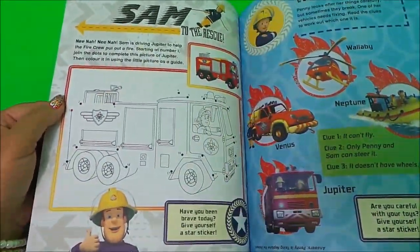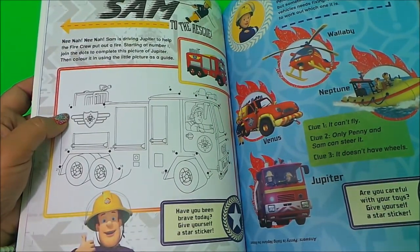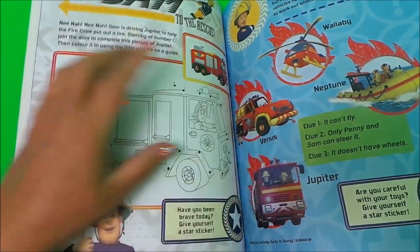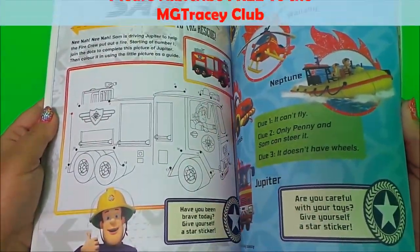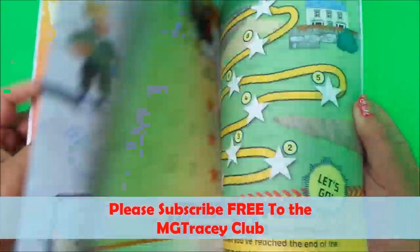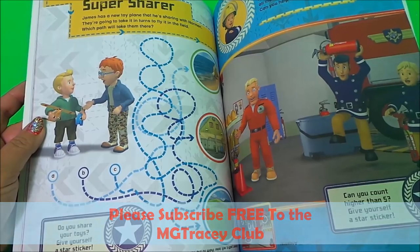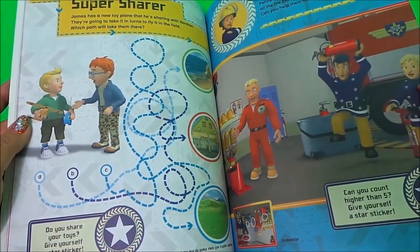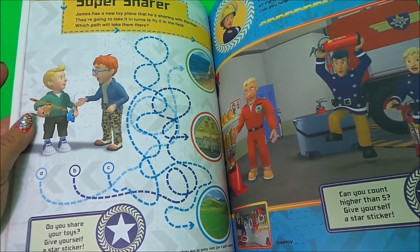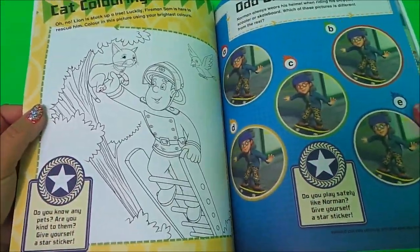There's also a Sam to the rescue dot-to-dot, and all about Wallaby, Neptune, Venus, and Jupiter — so there's a little quiz there, a spot the difference, a super shower look-and-find, and there's Tom Thomas too. Lots of things to look for — in fact there are five on that page.